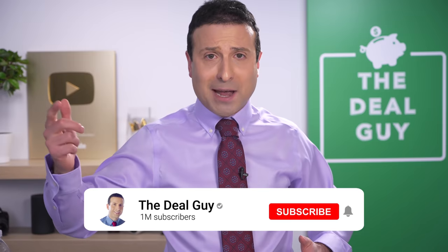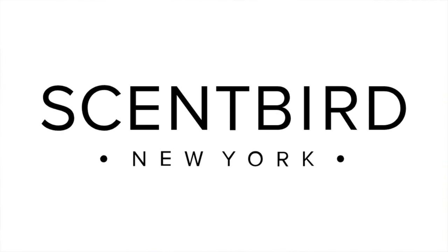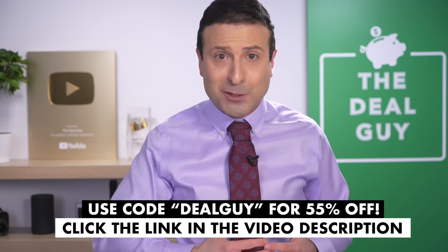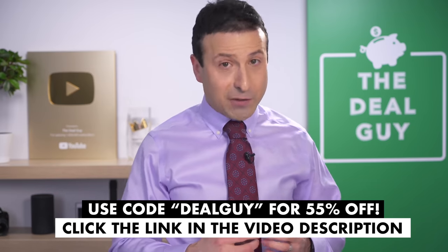If you guys enjoyed the content, please feel free to give this video a thumbs up, subscribe, and turn your notifications on. Make sure to use my coupon code DEALGUY for 55% off your first month with Scentbird — that's just $7. Click the link in the video description box below. Thank you all for watching. I love you. Bye-bye.